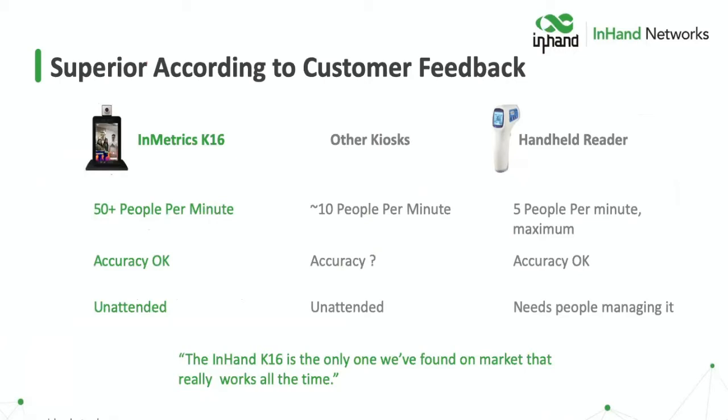Where are we superior? We're able to scan up to 50-plus people per minute with very high accuracy — in real-world fielding anywhere from 0.3 to 0.5 degrees Fahrenheit plus or minus. It is also unattended, which means we're faster than other kiosks, more accurate than other kiosks, and unattended like handheld readers. Handheld readers are very expensive even though they seem cheap, because you have to have a person managing it, wearing personal protective equipment, and logging data — so it's slow and not the right fix.